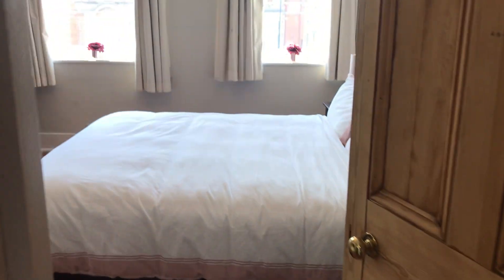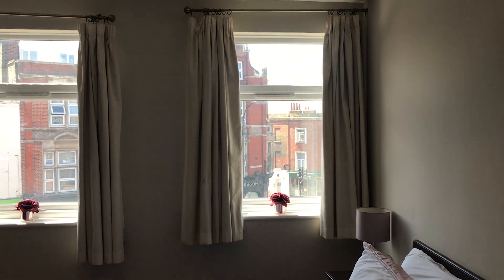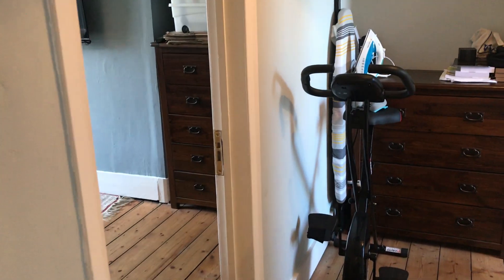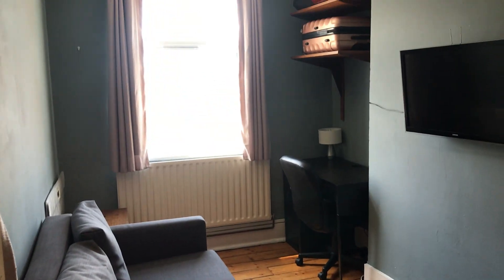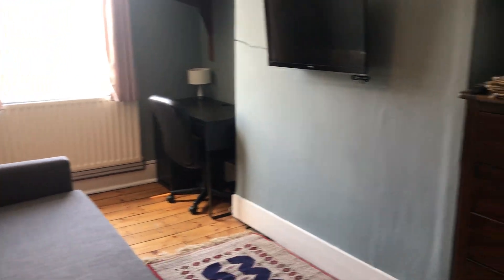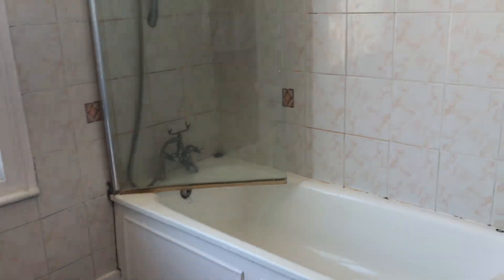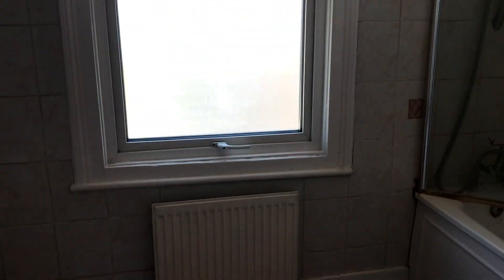Bedroom two is on the left-hand side — again very bright. We also have a smaller bedroom on this floor, again with hardwood flooring, currently used as a bit of living space but could be a bedroom. And then to the right we have the only bathroom, in reasonable condition but could probably do with a bit of fixing up.